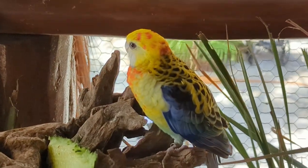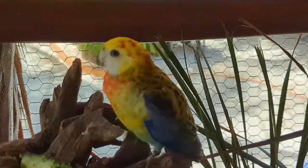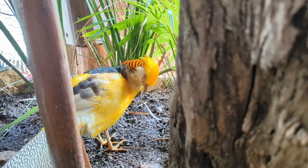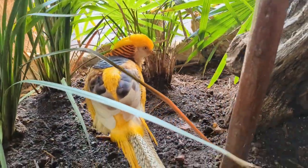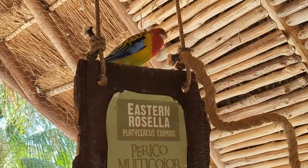I recommend Aviarius for anybody who likes birds, or if you've been to Costa Maya a few times and are looking for something different to do that's not really that expensive. It's super convenient because it's right there in the port, so you don't have to take a bus or anything to get there. They do offer these tickets through the cruise line, but they're generally the same price, and if you do it through the cruise line you're stuck to those times.